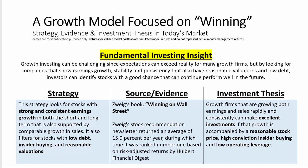Growth investing can be challenging since expectations can exceed reality for many growth-like firms and their stocks. But by looking for companies that show earnings growth, stability, and persistency over time, that also have reasonable valuations and low debt, investors can identify stocks with a good chance that can continue to perform well in the future.